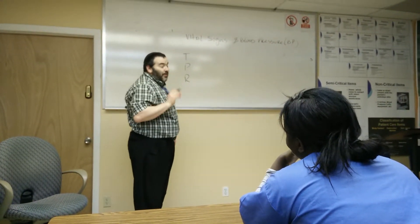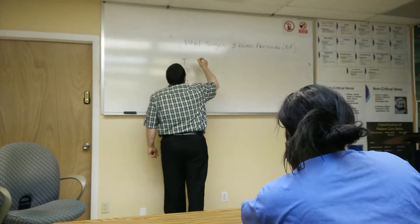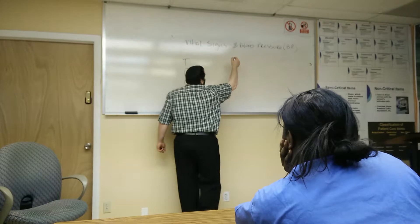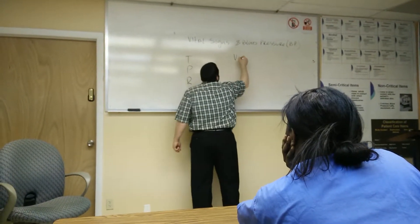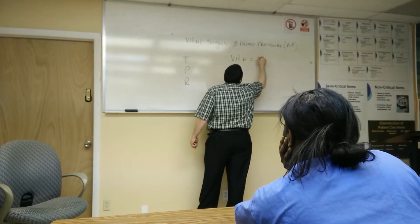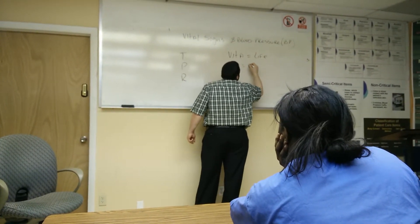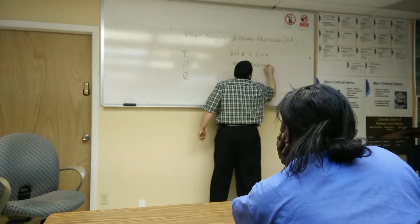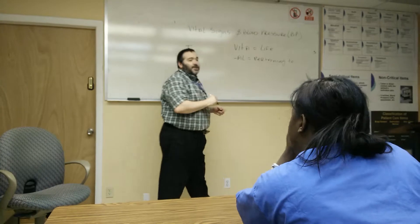Why would that be? Let's look at the word 'vital.' What is vital? Vital is made up of two word parts. 'Vita,' meaning life, and the suffix '-al,' meaning pertaining to. So vital means pertaining to life.